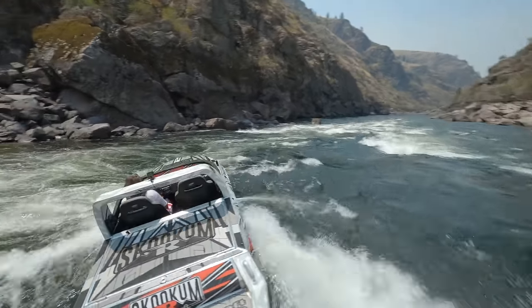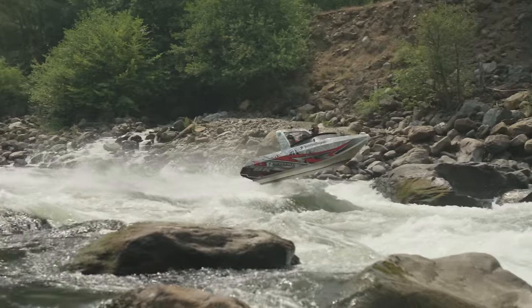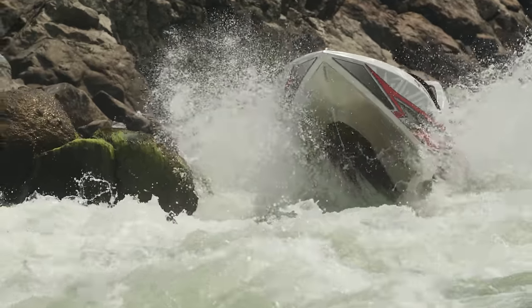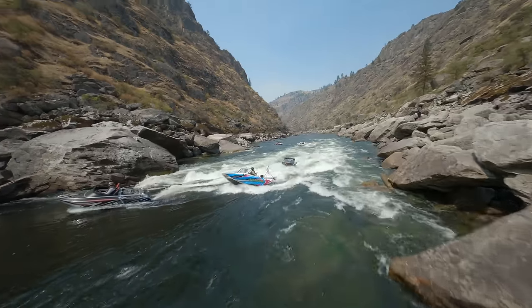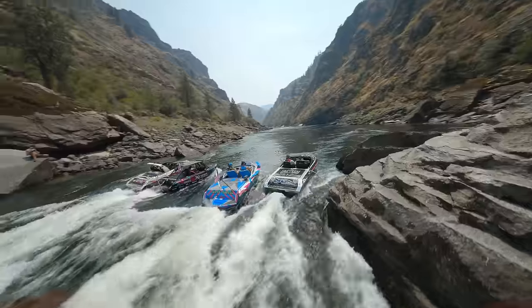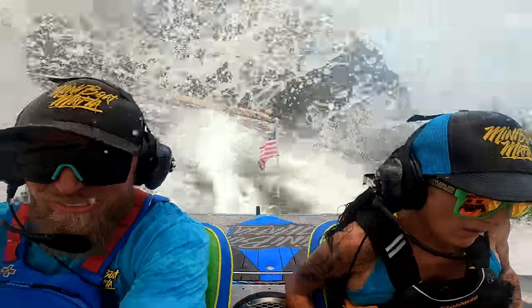You got this dude! Yeah buddy, that was rad, huh? That's how it's done baby. Dude, I can sky that roller right there — that'll be an epic jump, holy shit. Yeah, I think I can nail that one. Come on! Yeah! Woo hoo! Let's jump that motherfucker.